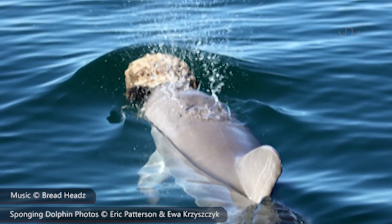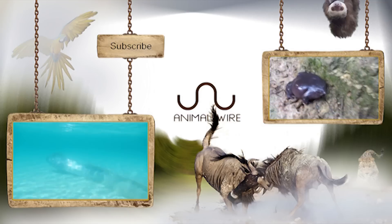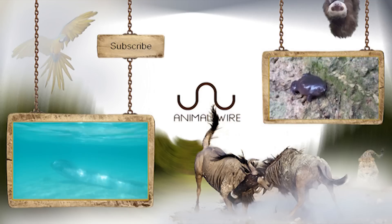Eric Patterson and his colleagues continue to investigate the matter, and their previous paper can be found below. Once again, thanks for tuning in and giddy up!